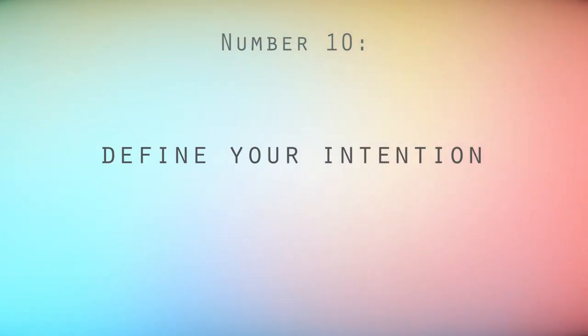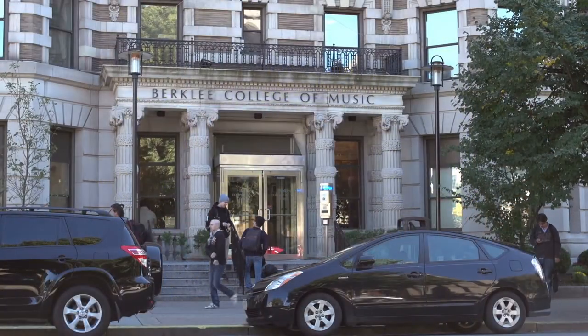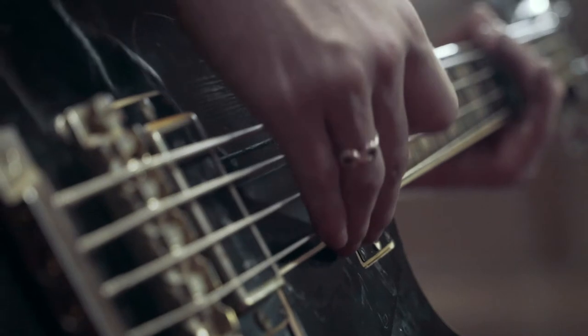Number ten: define your intention. We can sometimes get so caught up in the stress of the details that we don't take the time to remember the big picture. For me, coming to Berklee was just a stepping stone towards reaching my full potential. Berklee is not the end-all be-all, and when we take the time to recognize that, auditioning becomes less daunting and more of an exciting opportunity. Trust the process and that things take time. Trust that you are exactly where you need to be in your life right now. Growth is not linear — sometimes we have to go back in order to find our way forward. Trust the process and surrender the outcome.